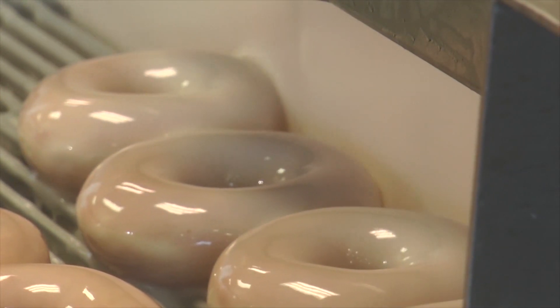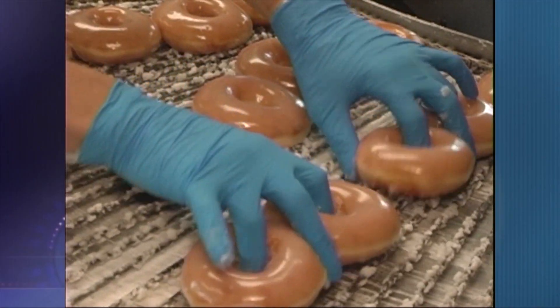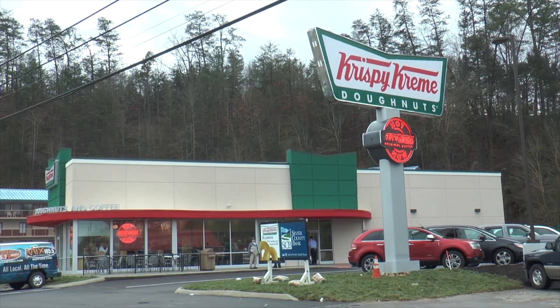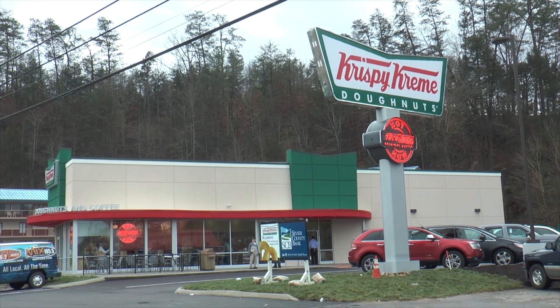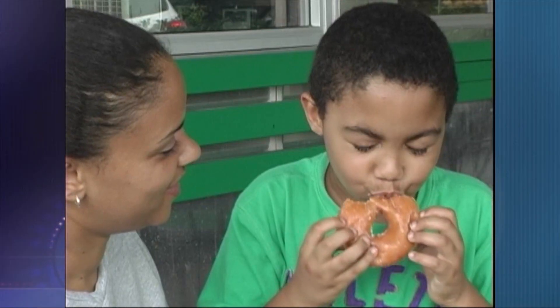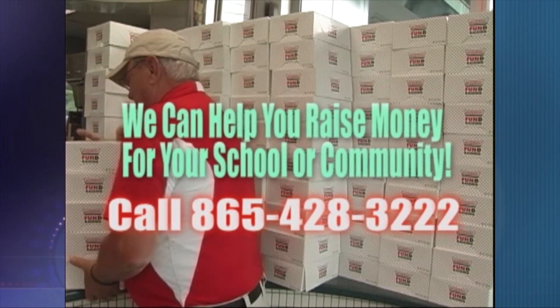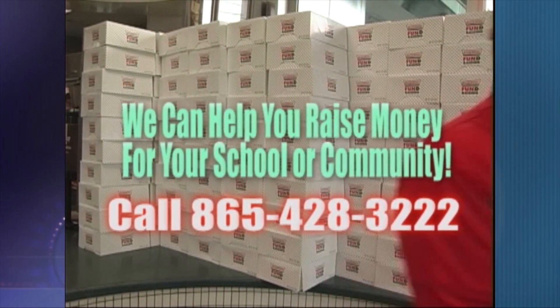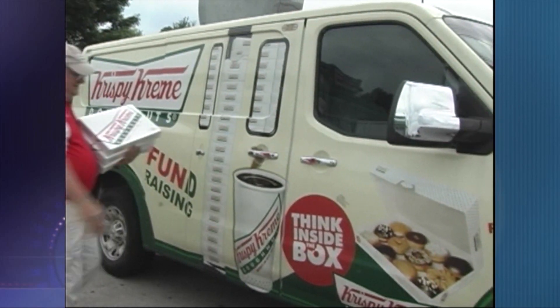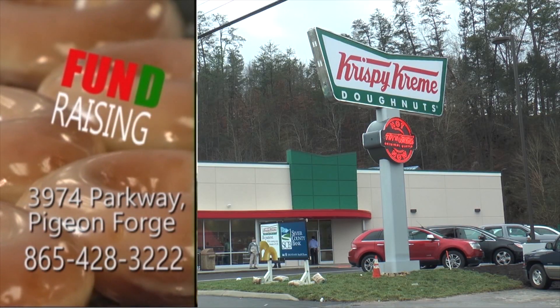Just look at all those freshly made Krispy Kreme donuts — it makes you want one or a dozen right now. Come visit our locally owned and operated Krispy Kreme donuts in Pigeon Forge. Our Krispy Kreme donuts are made fresh daily, our service is fast and friendly, and the taste will put a smile on anyone's face. Krispy Kreme is a fundraising favorite — call us today to help support your school or community fundraising efforts. Our delivery truck is there when you need us. Krispy Kreme donuts on the Parkway in Pigeon Forge.